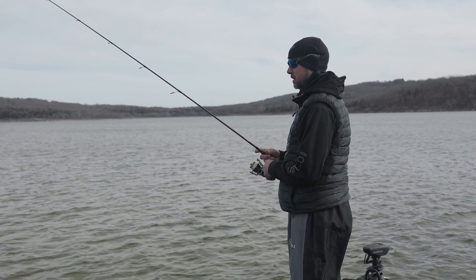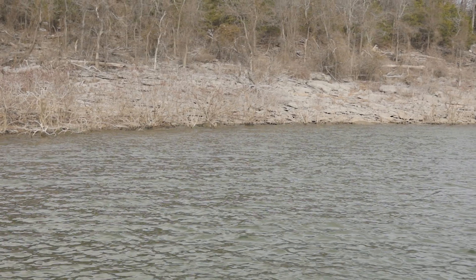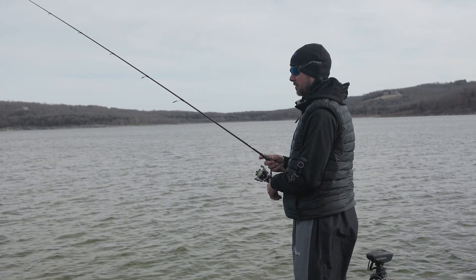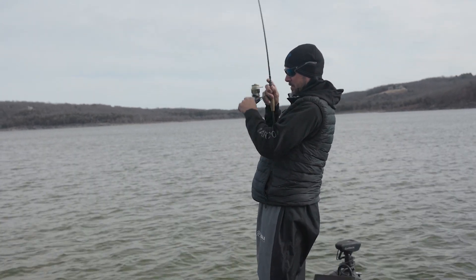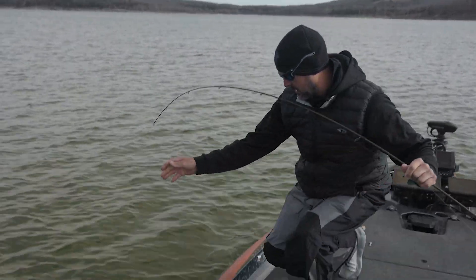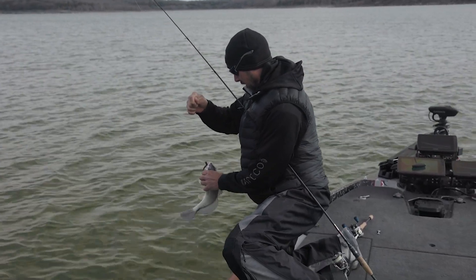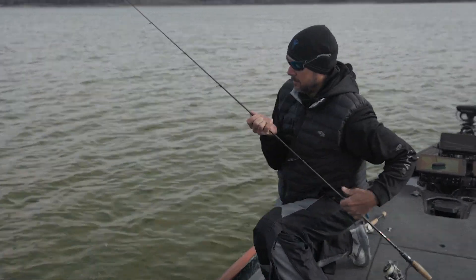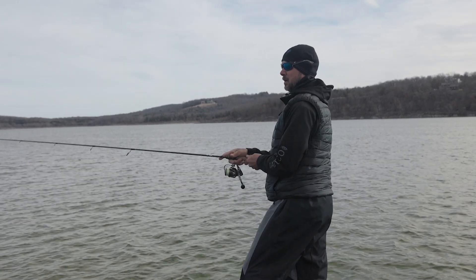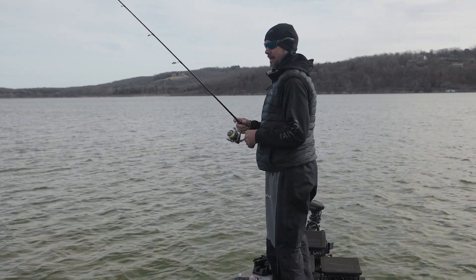This stretch here that I'm fishing, it's a deeper, kind of a channel bank. You can see it's kind of steeper and then it flattens out a lot down here. It'll tell me pretty much right off the bat if they're on the deeper stuff or right there. I've seen years out here fishing where you could only catch them deep, years that you could only catch them shallow, and years where they were everywhere. Sometimes they get on brush — it's just never exactly the same.